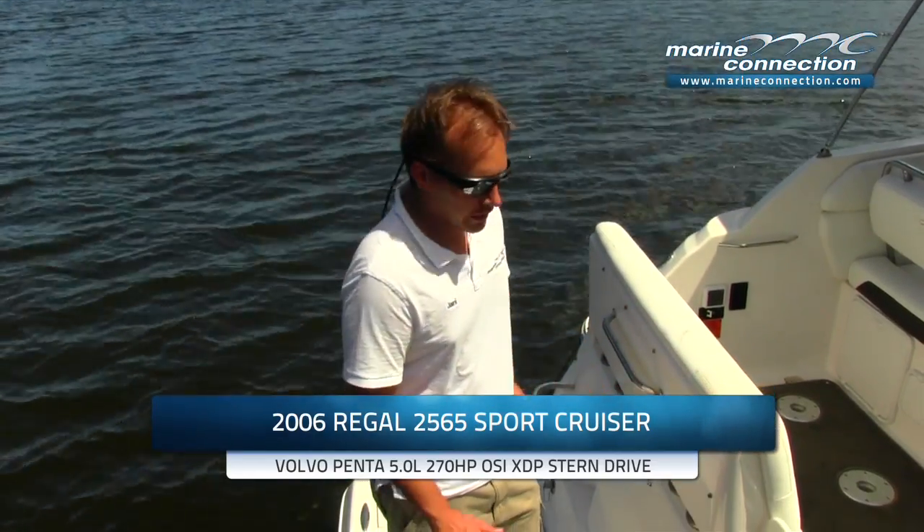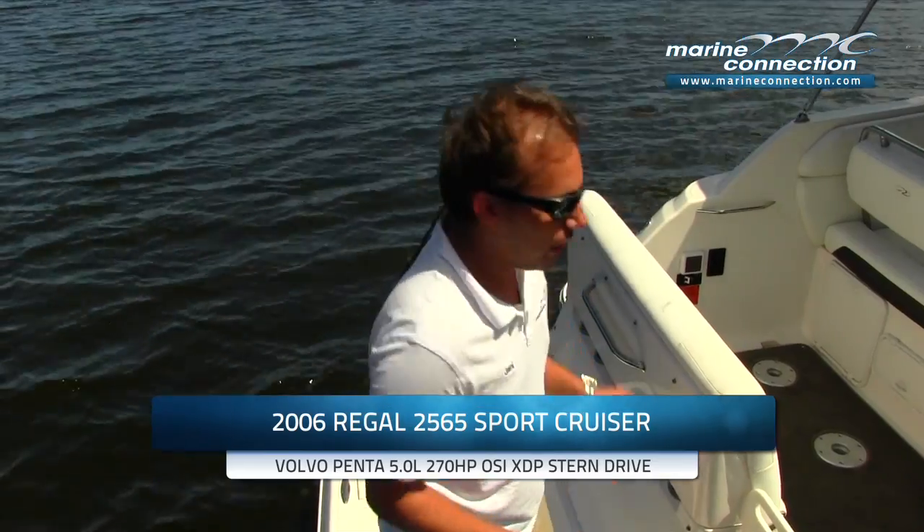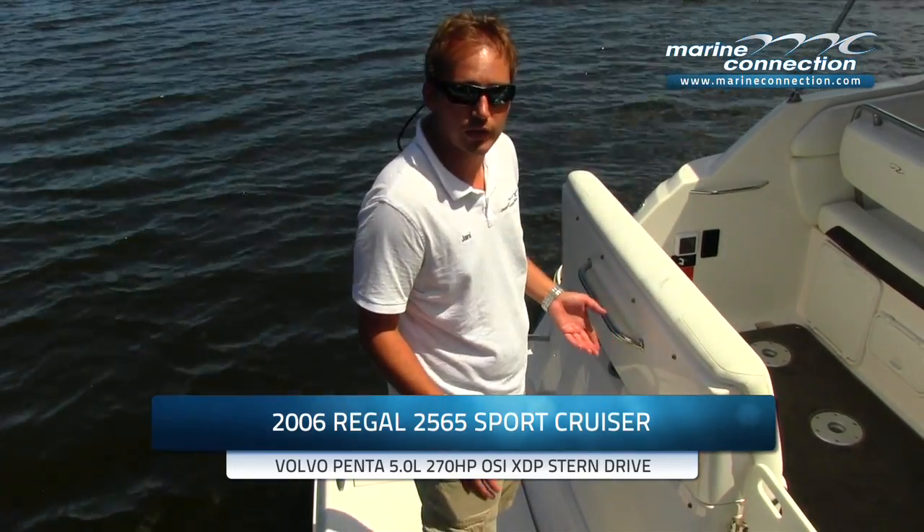Welcome to Marine Connection. My name is Yanni and today I'll be presenting this 2006 Regal 2565 Sport Cruiser to you. This particular 2565 is in the black hole color, as you'll see in the photos, and it does have the yellow accent stripe around it.